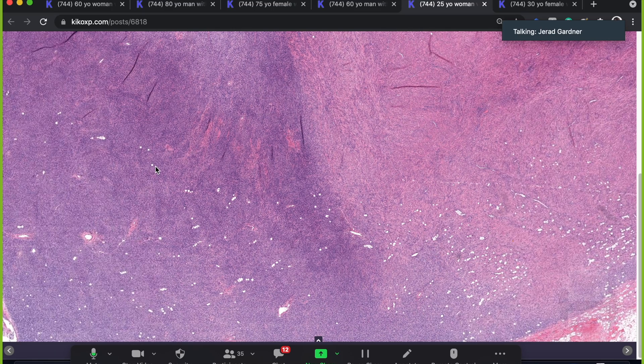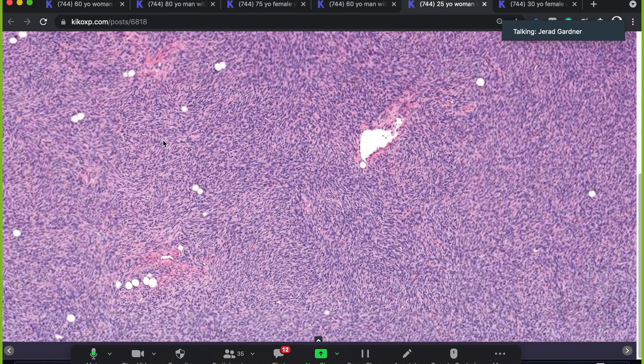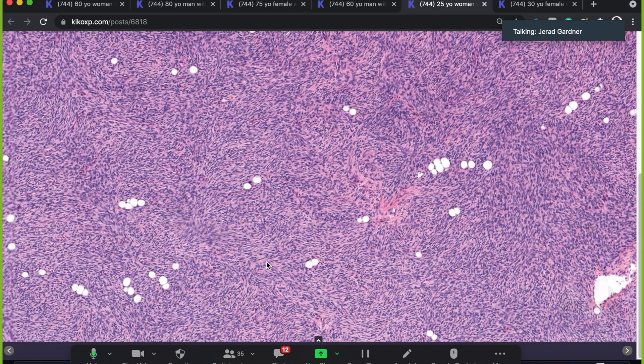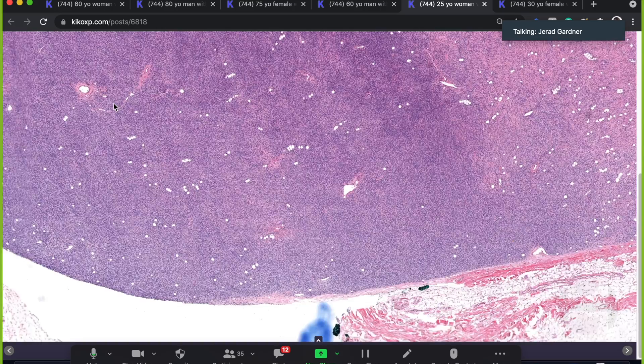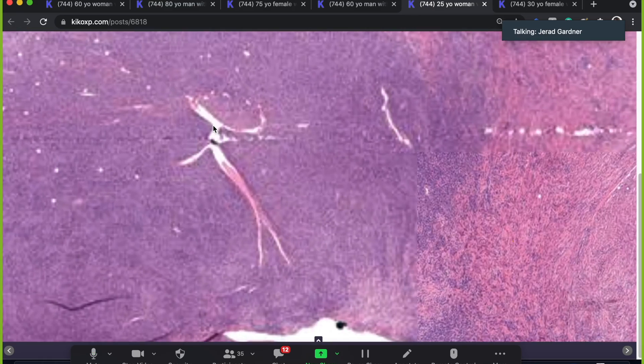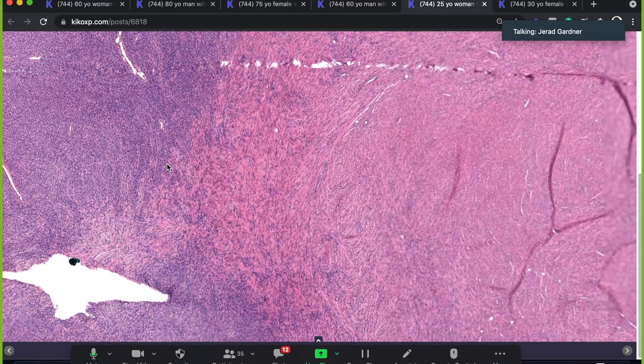The immunostain you'll see here is diffuse CD34 expression — strong, diffuse, wall-to-wall. The more cellular fibrosarcomatous areas can paradoxically lose CD34 expression. I'll also point out a dilated, branching pattern of vessels similar to what you see in solitary fibrous tumor — I often see those in DFSP, particularly the more cellular fibrosarcomatous ones. That vascular pattern is not at all specific for solitary fibrous tumor.